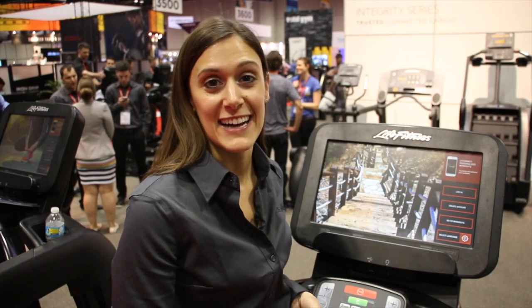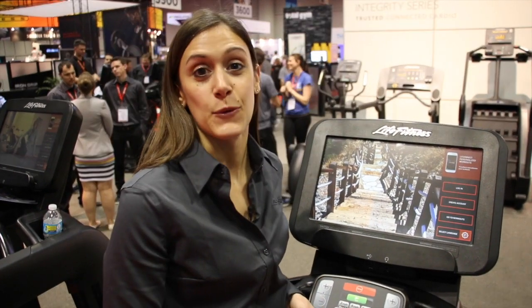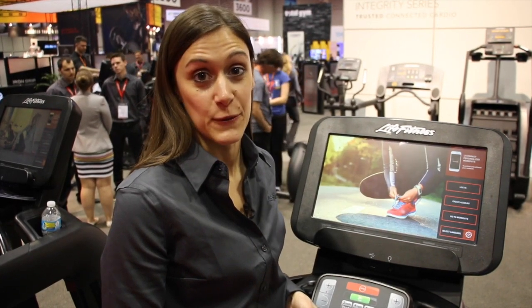Hi, I'm Diane Cummings, the Technology Sales Manager at Life Fitness, and I'm here live at IHRSA 2016 in the Life Fitness booth.